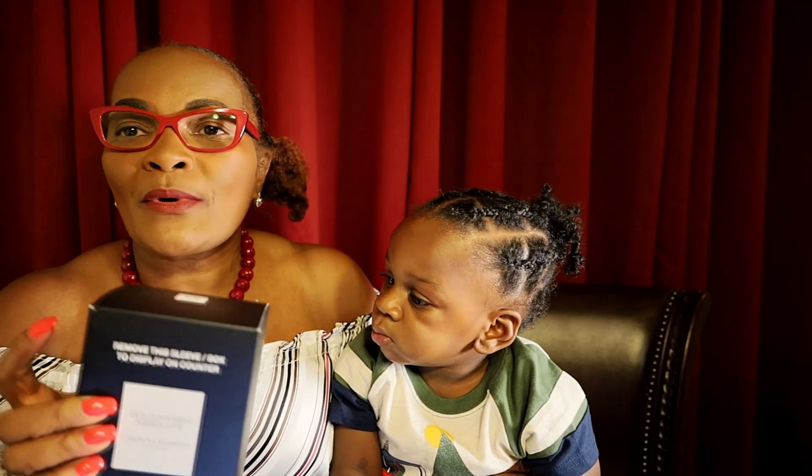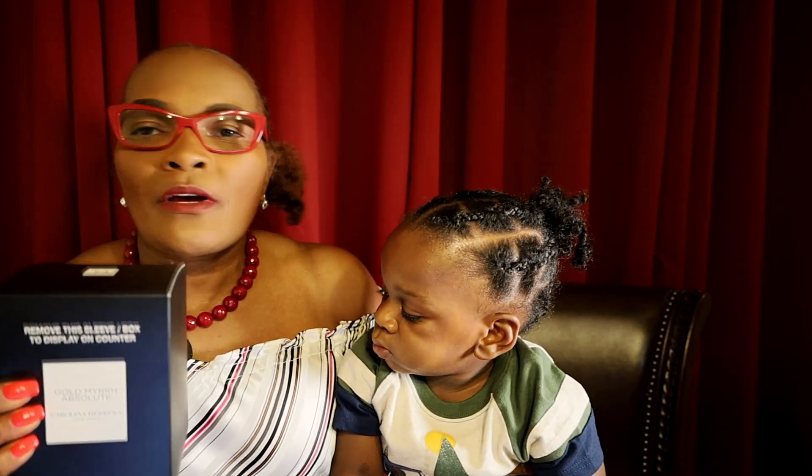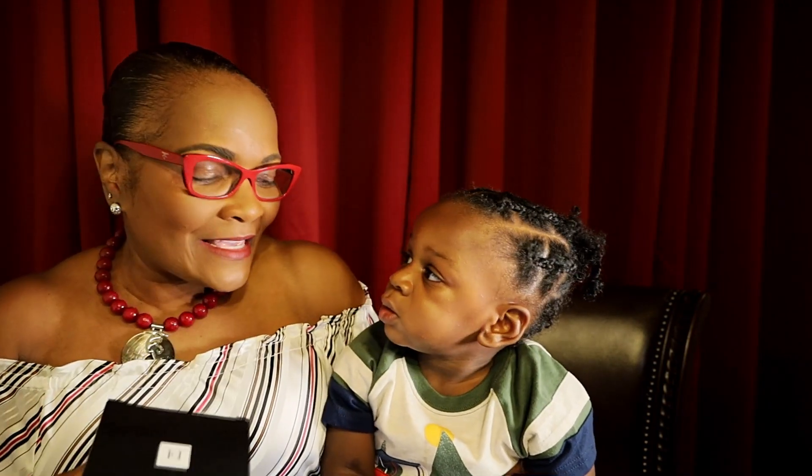I decided to make a video to tell you what I think of this fragrance, because I have so many of the Carolina Herrera line — so of course I think I'm going to love it! While I'm away, don't forget to comment, like, and subscribe. Thank you so much.